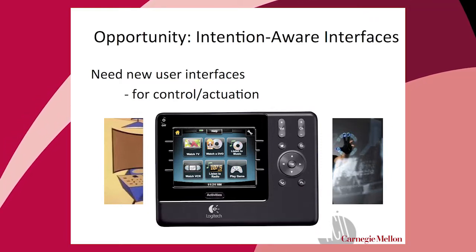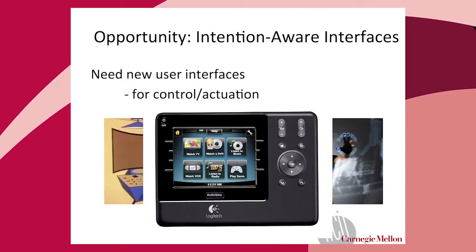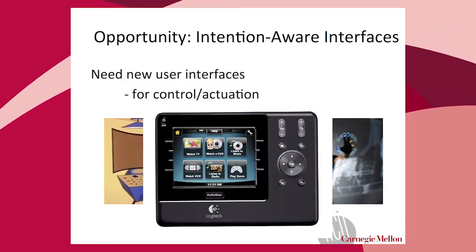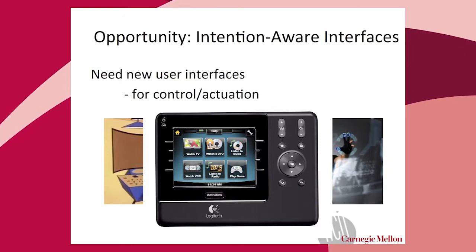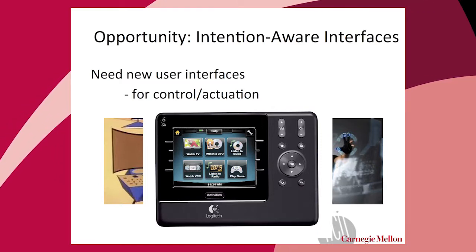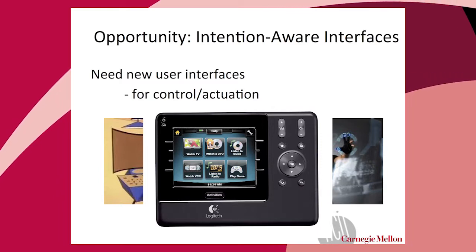The Logitech Harmony remote control — which is very expensive but sells well — illustrates this. It's not 'connect my TV to my DVD player'; it's 'I want to watch TV, I want to watch a DVD, I want to listen to the radio, I want to play a game.' The level of intention, the fact that interfaces are goal-directed as opposed to plan- or specification-directed, is really critical. We need to think about how to design interfaces that are more responsive to our intentions and our goals.